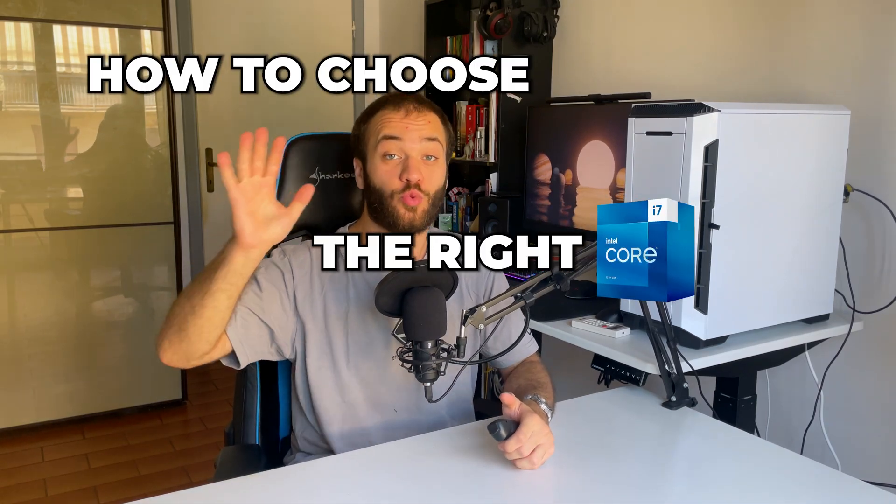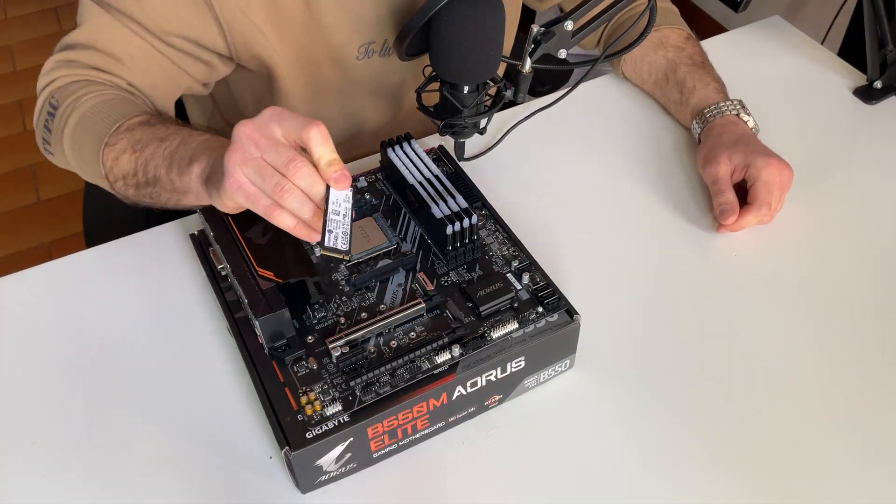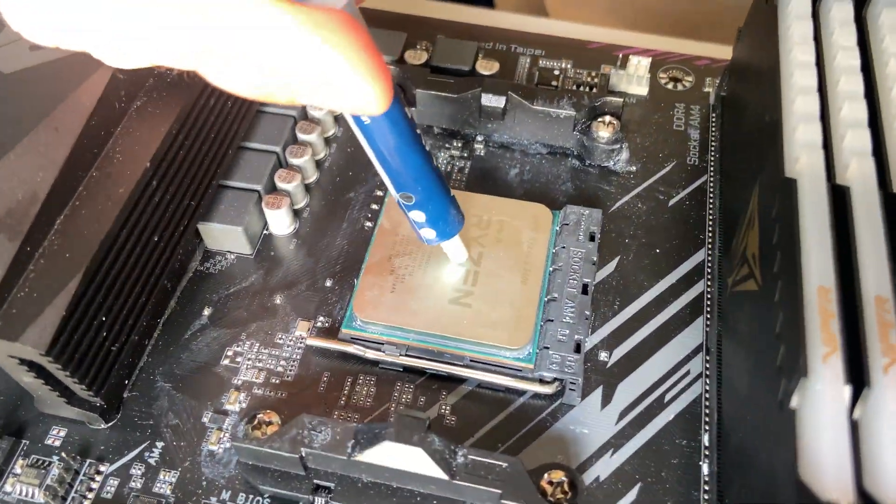How to choose the right CPU in 2023. If you're trying to build a PC for the first time in 2023 and you found yourself overwhelmed by all the CPUs available right now, you're not alone. At the end of this video you'll be able to choose the right processor for your needs and pair it with a compatible motherboard without any hesitation whatsoever. Let's get started!